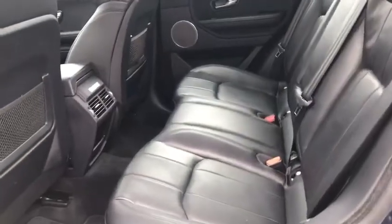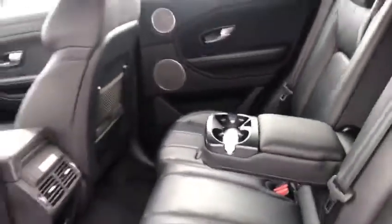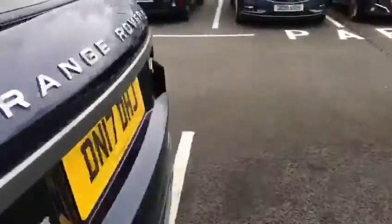Round to the back of the Rover: stunning leather interior. We've got temperature controls in the back, electric back windows, and some lovely cup holders in the middle for your passengers.